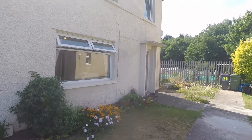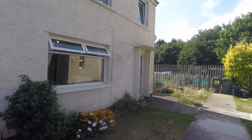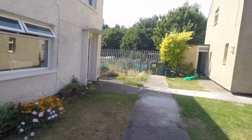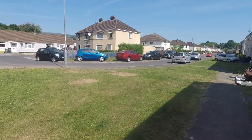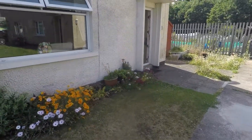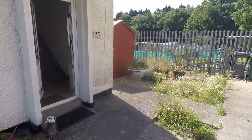Welcome to this paper video tour of this 3 bedroom semi-detached property situated on South Road in Gunbran. Just starting outside the front of the property, it's located on a quiet cul-de-sac street with a green just outside the front. The garden area around the side has side access to the rear garden and space for a shed.